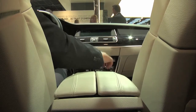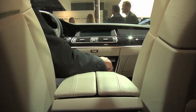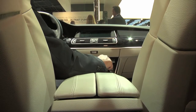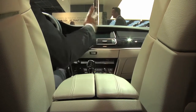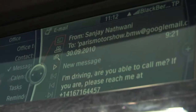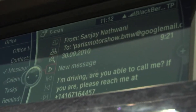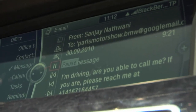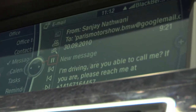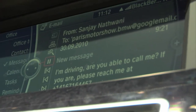I click on messages in my Mobile Office functionality of the iDrive system and then I can see the new messages — for example this one — and can show it here. Without driver distraction, I can hear the voice which tells me what the email says.